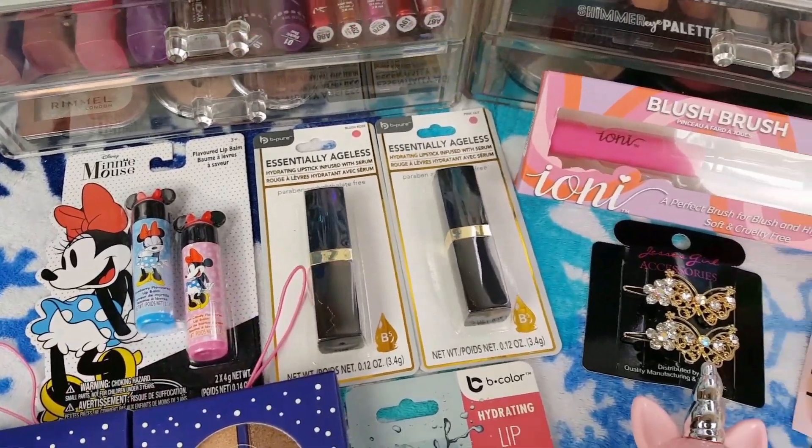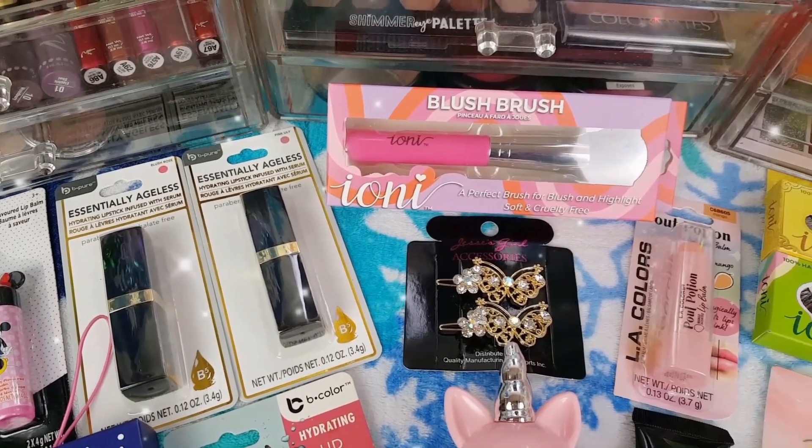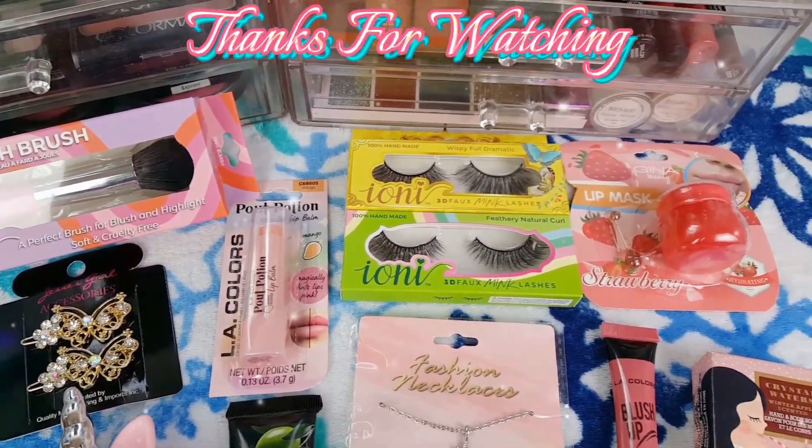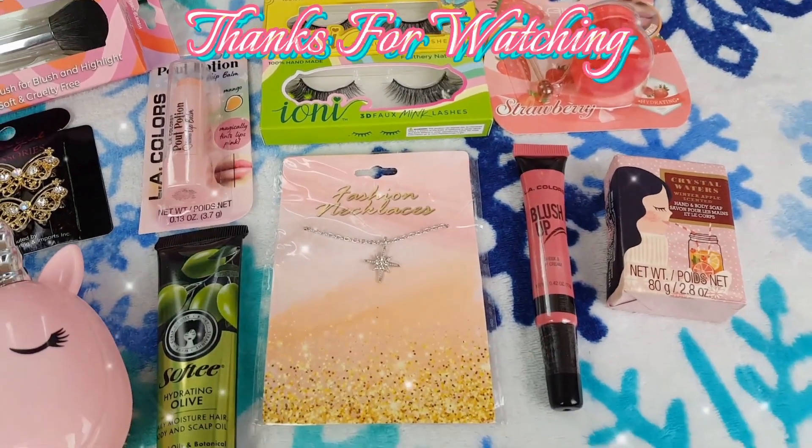Thank you so much for watching. I hope you enjoyed this small collective beauty haul. Let me know in a comment below what you thought of today's video and until next time, bye loves!